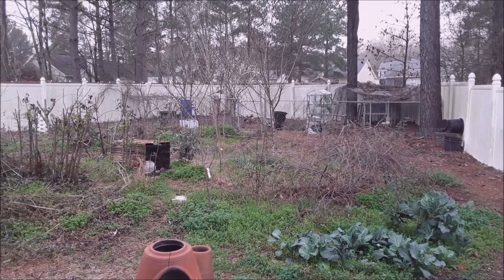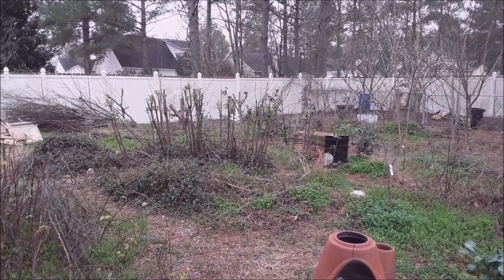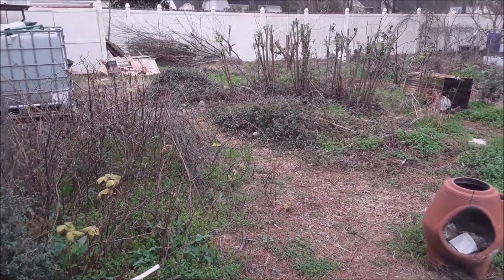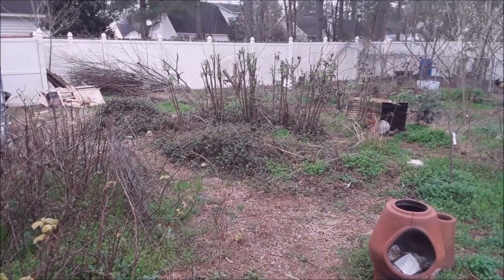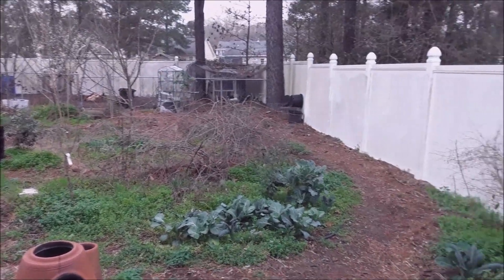What is going on, garden fans? Welcome back to the permaculture homestead. Early spring is here, things are budding, we have new life starting to peek its little nose out. I wanted to bring you on a five-minute food forest walkabout — just kind of give you an update, tell you what's growing on.